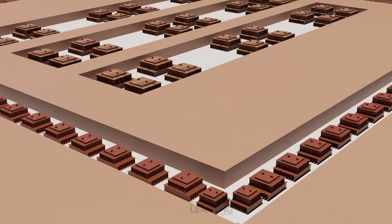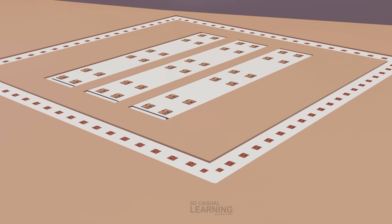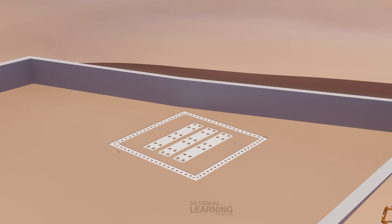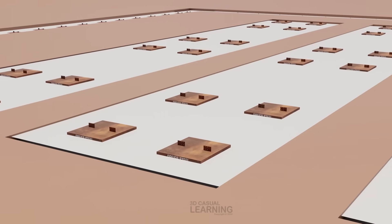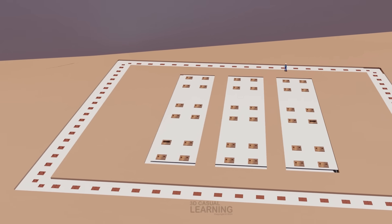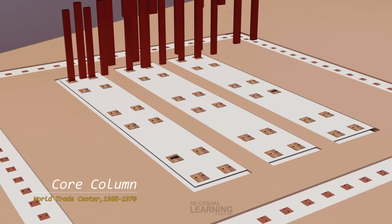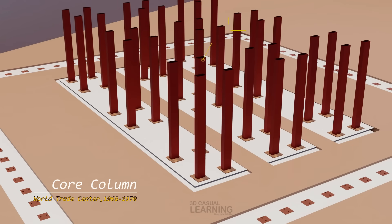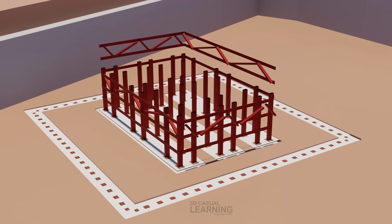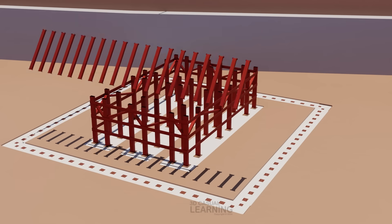Large concrete footings were poured directly on the bedrock, providing additional stability and support. These footings were connected to the steel grillage and served as the primary interface between the building structure and the bedrock. The core columns of the twin towers were anchored into the bedrock with massive concrete footings. The core structure housed elevators, stairwells, and utilities, and was constructed using 47 massive steel columns connected to the foundation, providing the backbone of the building.